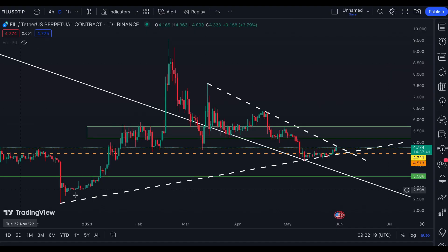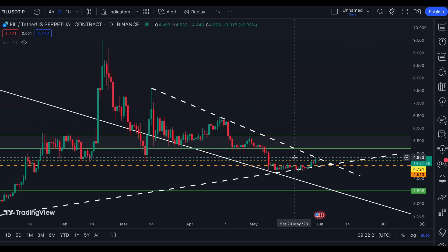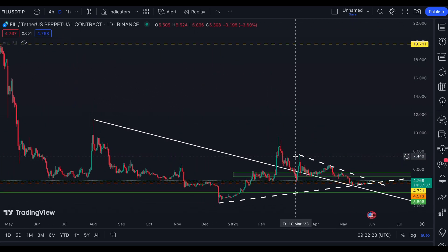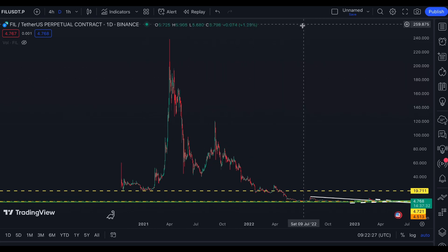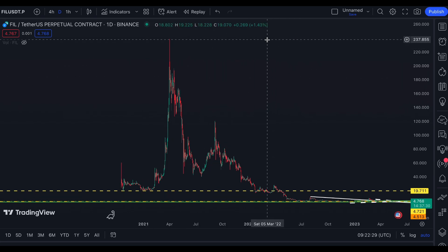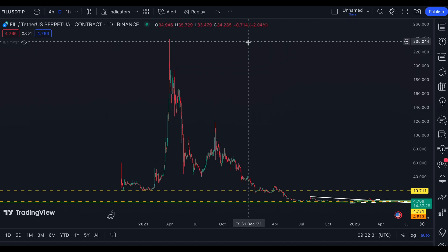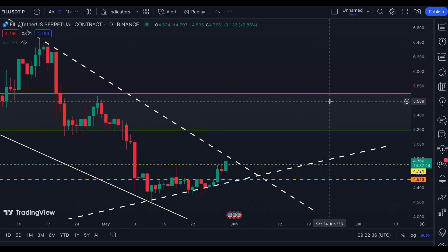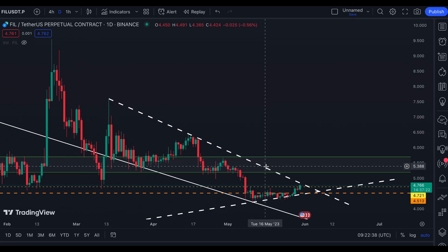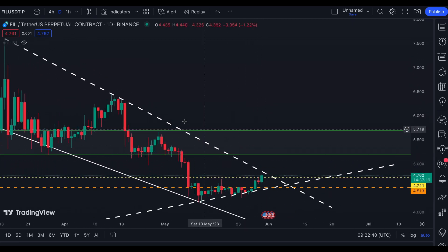So this is our previous chart for Filecoin. As I said in that video, I'm bullish for this coin — I think it's been on a very big discount from its all-time high at $200 plus price. And right now, as I said also in that video, we are looking for a break.